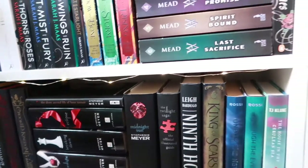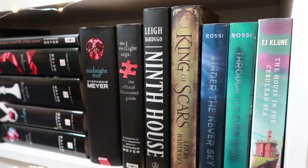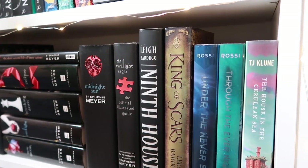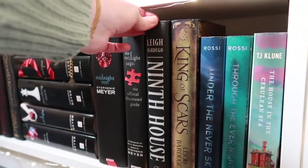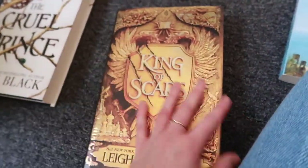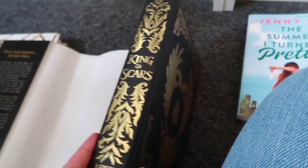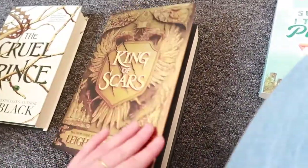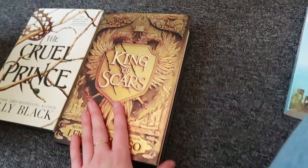Then we move on to Ninth House by Leigh Bardugo, which I love. There's supposed to be a second book but no release date yet, and I'm a bit worried it might never happen. Then King of Scars by Leigh Bardugo — look how pretty this is, it is so freaking stunning. I have Rule of Wolves on my TBR since last March and still haven't read it, so I should probably be embarrassed by that.